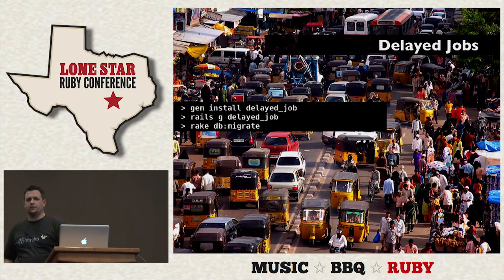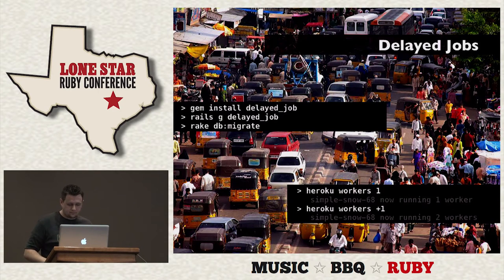Other scenarios for delayed jobs include sending off metrics or analytics to a third party. To install delayed job, run 'gem install delayed_job'. It comes with a migration, so you run 'rails g delayed_job' — this is Rails 3, by the way — then 'rake db:migrate' to create the queue table. You can scale up your workers with 'heroku workers N', and you can use relative numbers like plus one or minus one.